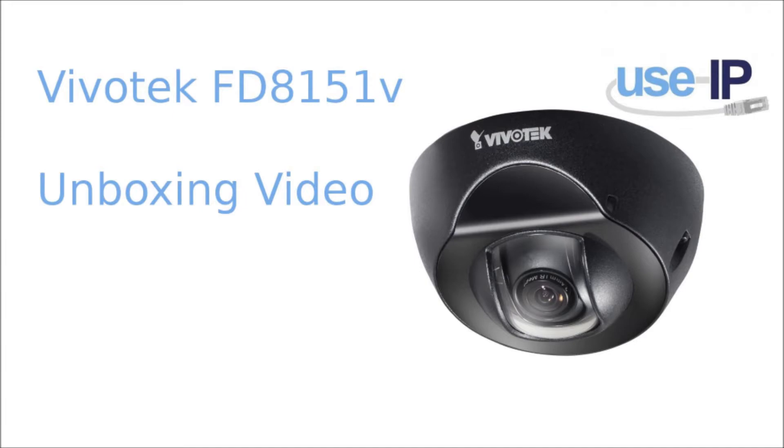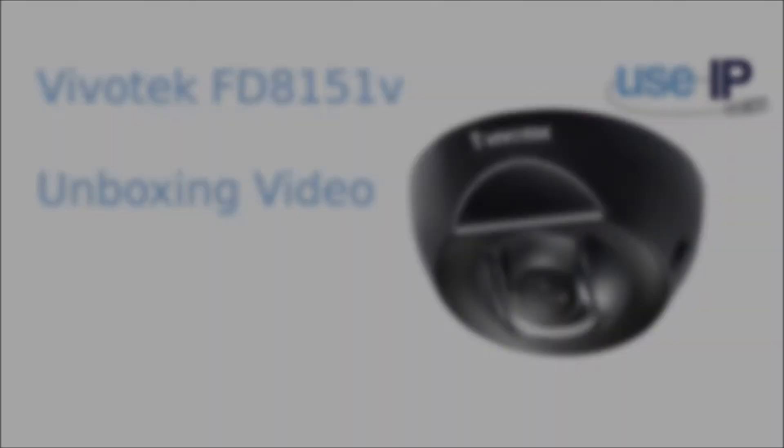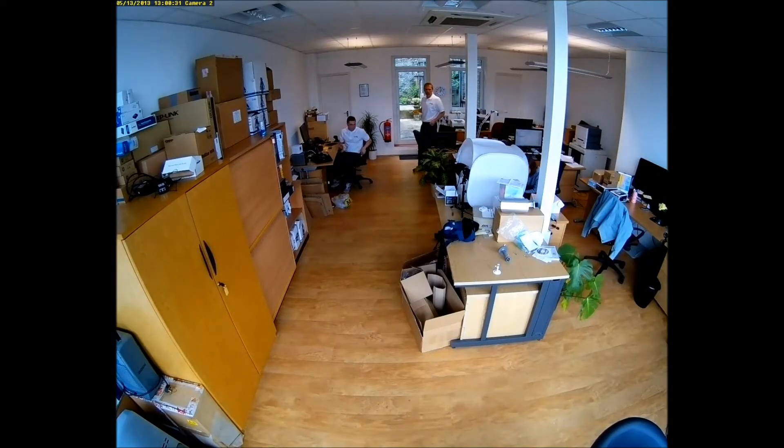Hi there, I'm Harry from USIP and today we have some sample footage of the FD8151V-F2, a 1.3 megapixel mini dome camera for Vivitech.